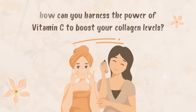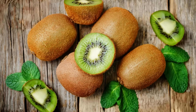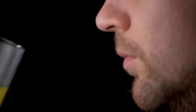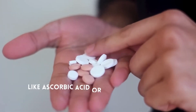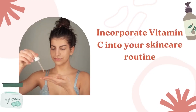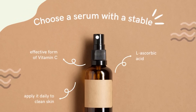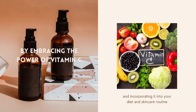So how can you harness the power of vitamin C to boost your collagen levels? First, add more vitamin C-rich foods to your diet — enjoy colorful fruits and vegetables such as oranges, grapefruits, kiwi, bell peppers, strawberries, and leafy greens like kale and spinach. If you're struggling to get enough through diet alone, consider a supplement with a bioavailable form of vitamin C like ascorbic acid or sodium ascorbate. You can also incorporate vitamin C into your skincare routine — topical vitamin C serums promote collagen production and protect against environmental damage. Choose a serum with L-ascorbic acid and apply it daily to clean skin.